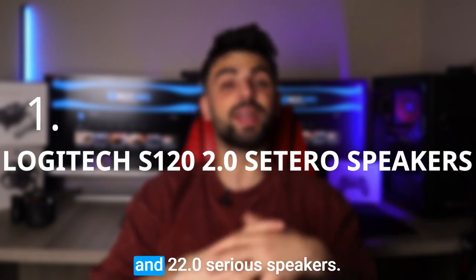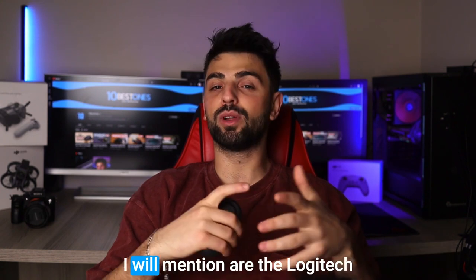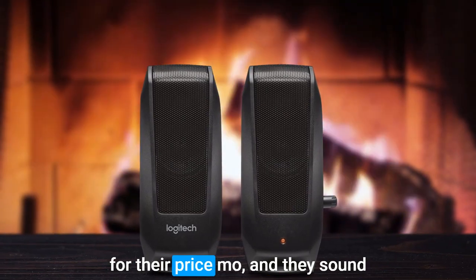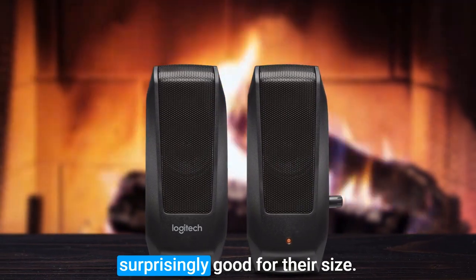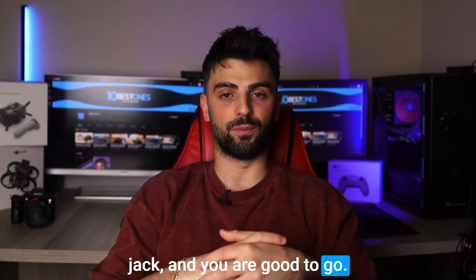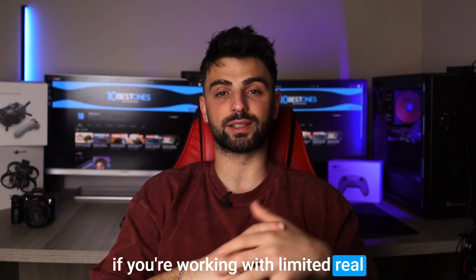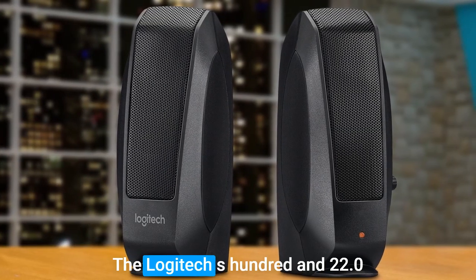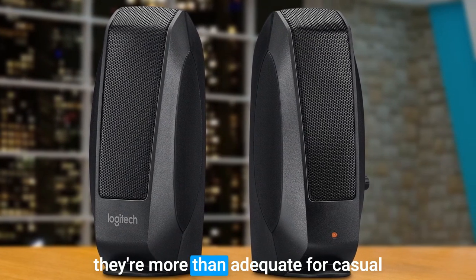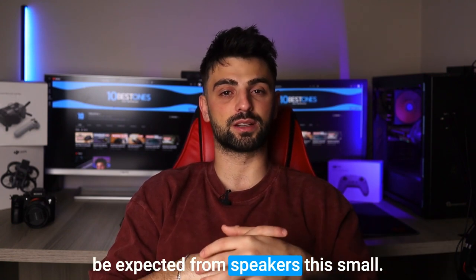Number 1: Logitech S120 2.0 Series Speakers. The Logitech S120 2.0 speakers are a great value for their price point, and they sound surprisingly good for their size. All you need to do for setup is plug them into your computer's headphone jack and you're good to go. Plus, they don't take up a lot of space on your desk, which is a big plus if you're working with limited real estate. In terms of sound quality, the Logitech S120 2.0 speakers won't blow you away, but they're more than adequate for casual listening and video conferencing. The bass is a little lacking, but that's to be expected from speakers this small.